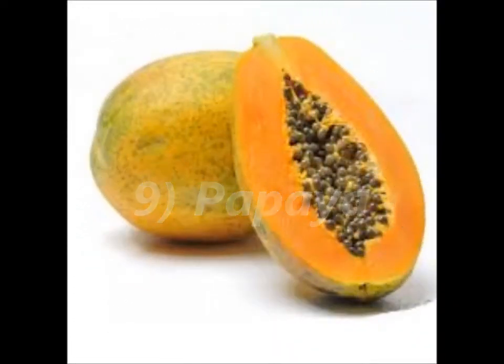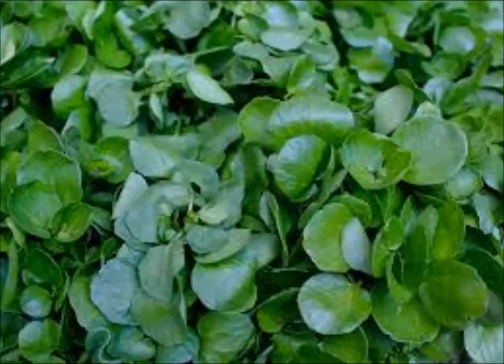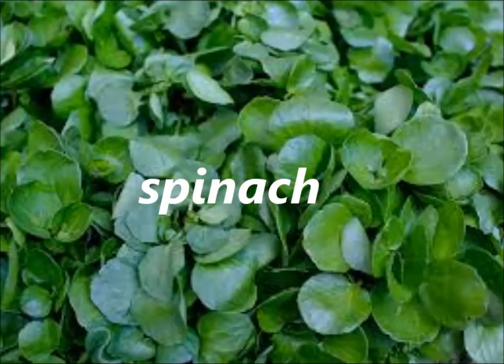Number 9: Papaya. Papaya contains a variety of antioxidants and minerals that may help to improve skin elasticity and minimize the appearance of fine lines and wrinkles. Number 8: Spinach. Spinach is super hydrating and packed with antioxidants that help to oxygenate and replenish the entire body. It is also rich in vitamins A, C, E, and K.